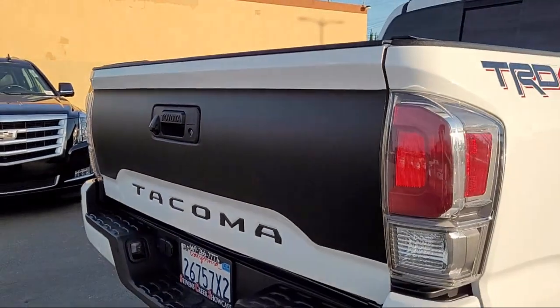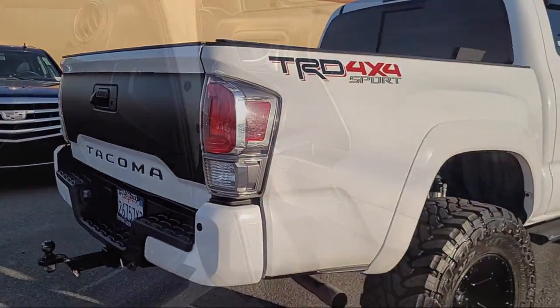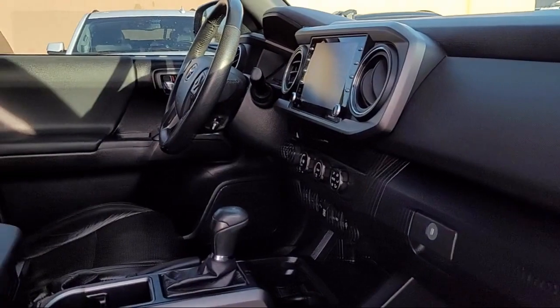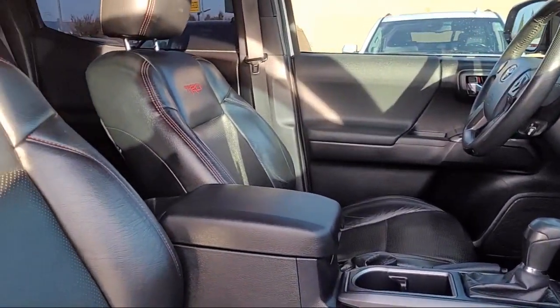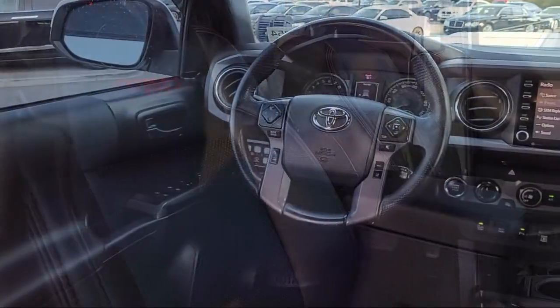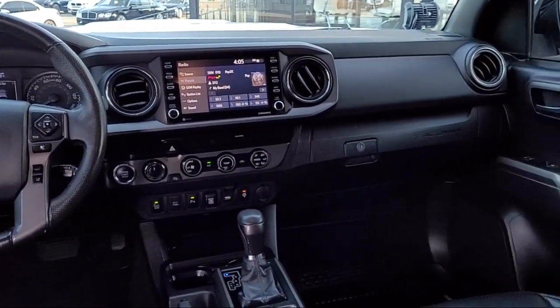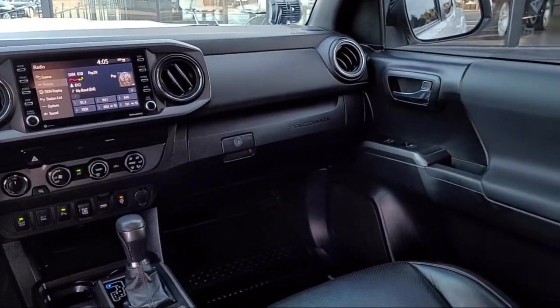For over 25 years, the Zahari Group has been providing high-quality vehicles to our customers. As the latest addition to the Zahari Group, Stevens Creek Showcase specializes in late-model, exceptionally well-maintained luxury and performance vehicles, and is proud to provide the best customer service from our professional sales team.